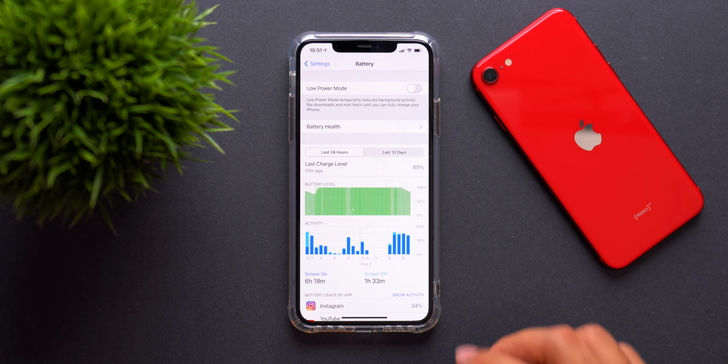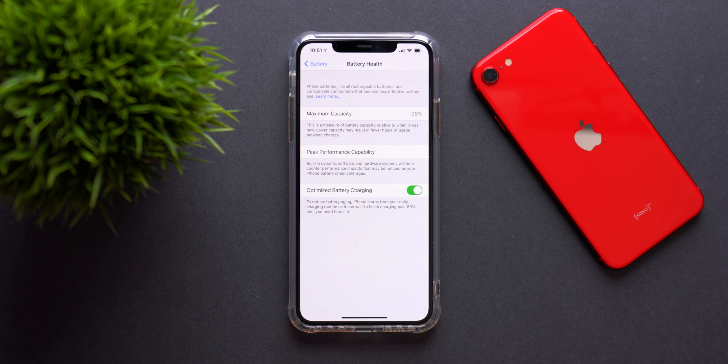In battery health, my iPhone 11 Pro Max is now showing 96%, down from 98% at the start of the betas and 97% last beta. As we move through the iOS 14 betas, the recalculation of battery health is happening more frequently. This doesn't mean the betas are destroying battery health — the recalculations are just giving more accurate information. Don't be alarmed when updating to new betas and seeing maximum capacity drop slightly.